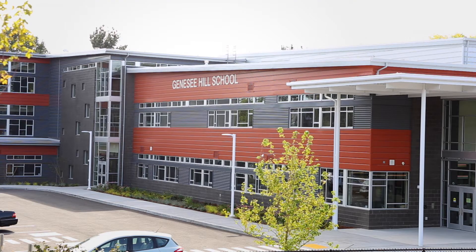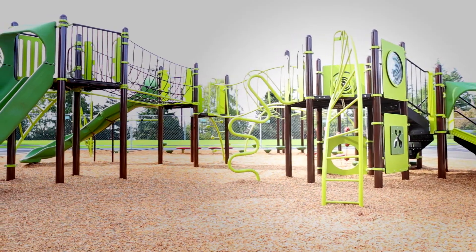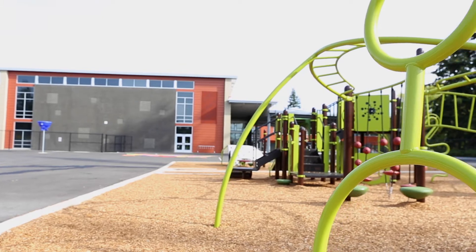This site was a challenge because of its multiple levels. There's a 30-foot elevation change just to the east, and the play area is at equal level with the activities wing, which is where the student dining and gym area are.